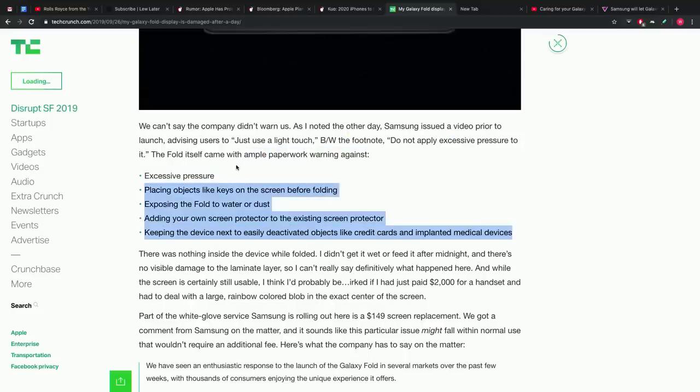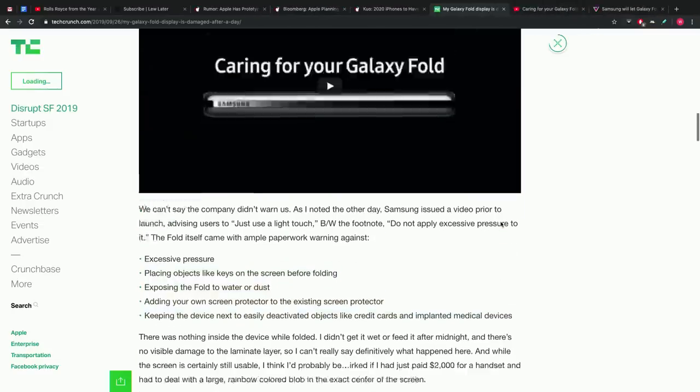To recap Samsung's guidelines: don't apply excessive pressure, don't place objects like keys on the screen before folding, don't expose the Fold to water or dust, don't add your own screen protector to the existing one, and don't keep the device next to easily deactivated objects like credit cards or implanted medical devices. This is tough for a person who spends two thousand dollars on a phone — you want this thing to be perfect.